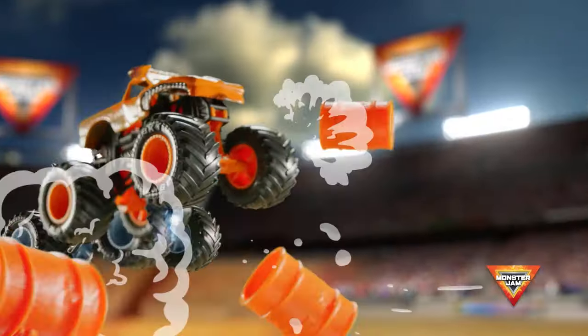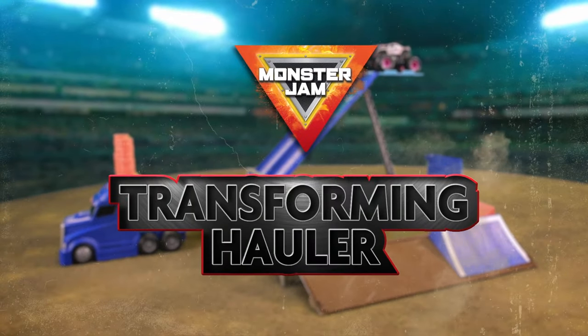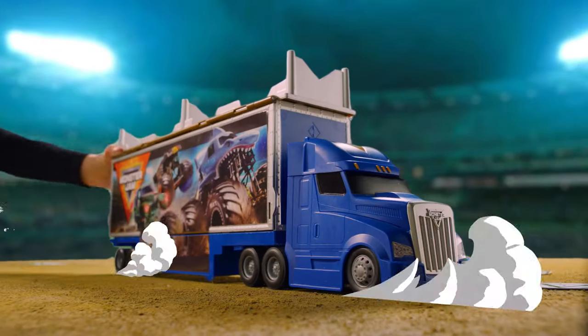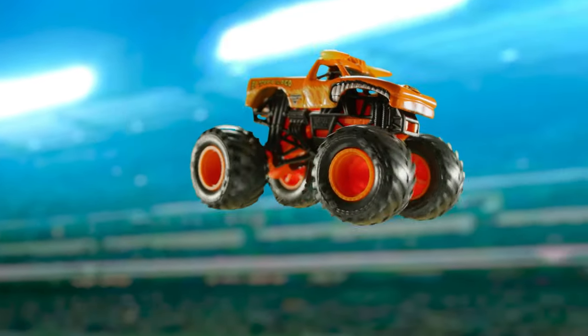When it comes to top speed racing action, the Monster Jam Transforming Hauler is the ultimate playset. Just like the real-life hauler that transports the Monster Jam trucks, you can drive your favorite trucks from show to show, just in 1/64th scale.